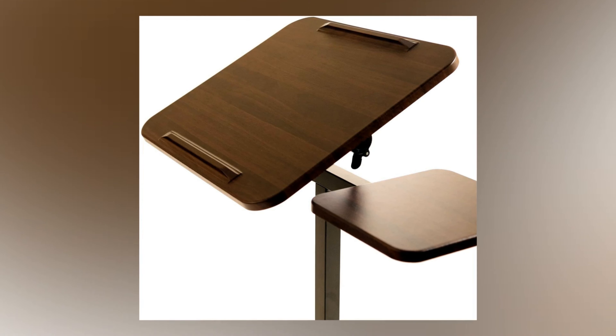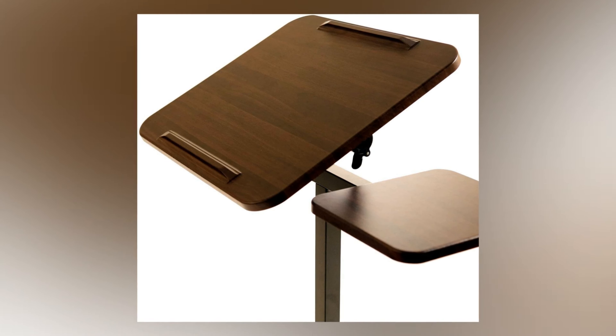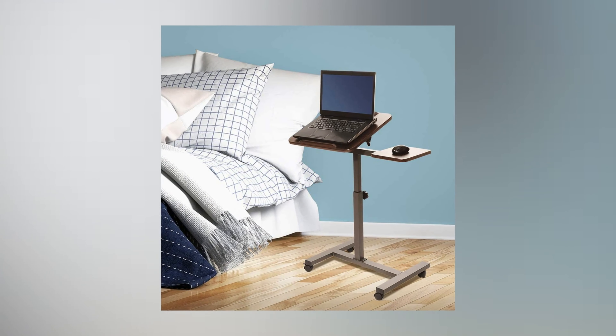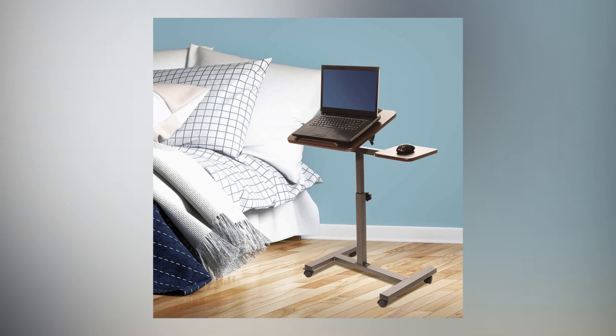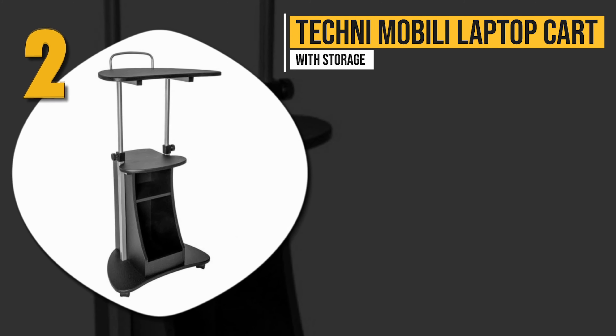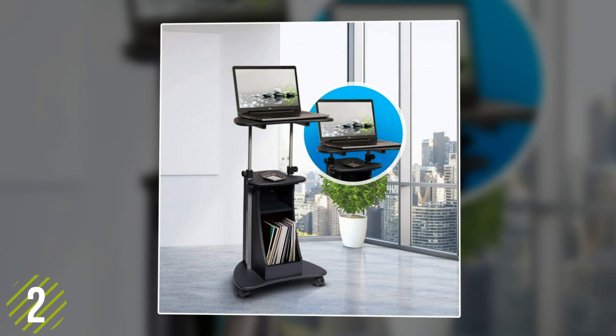Included on the side is a mouse stand so you won't have to compromise the laptop space on your desk, and it can easily be moved anywhere in your home office using the smooth rolling set of four 1.5-inch caster wheels.